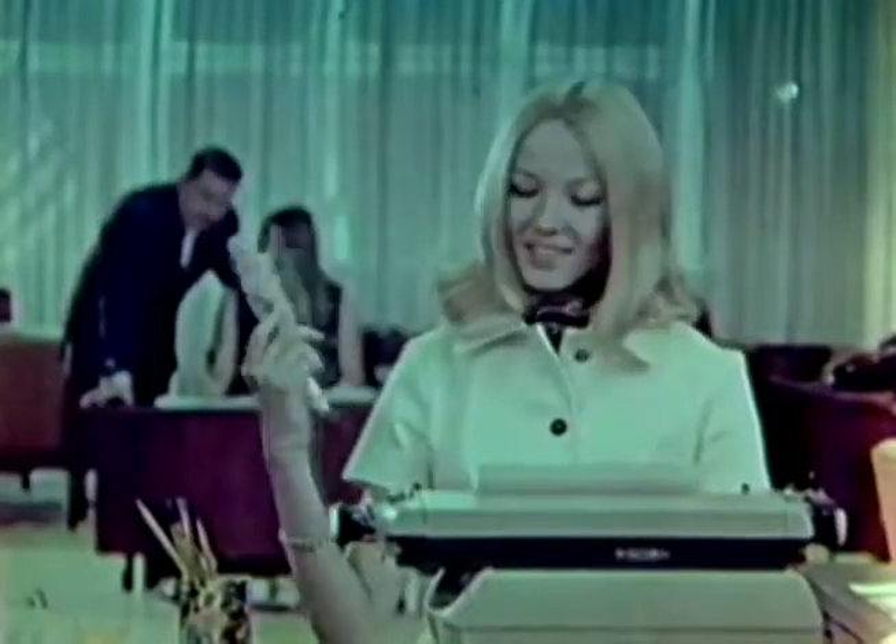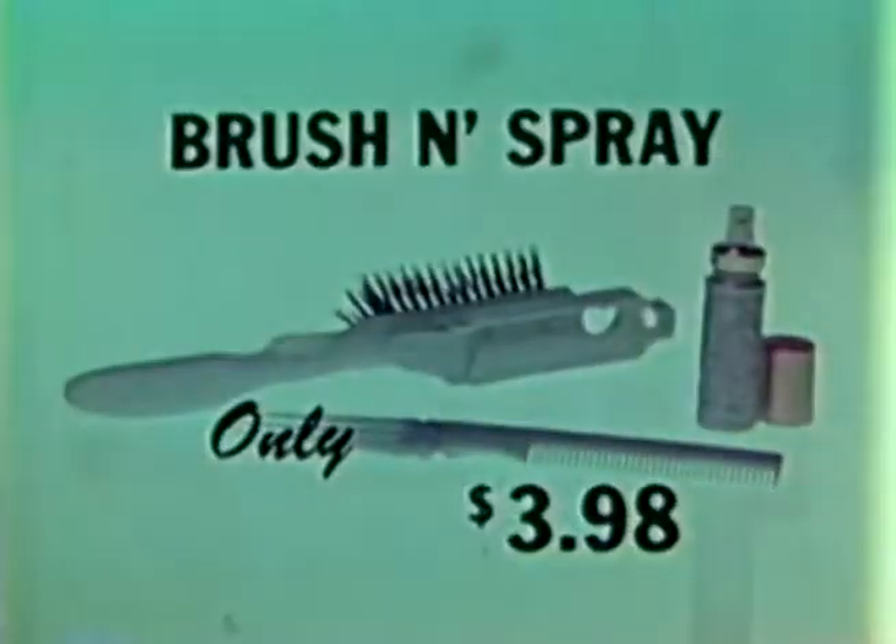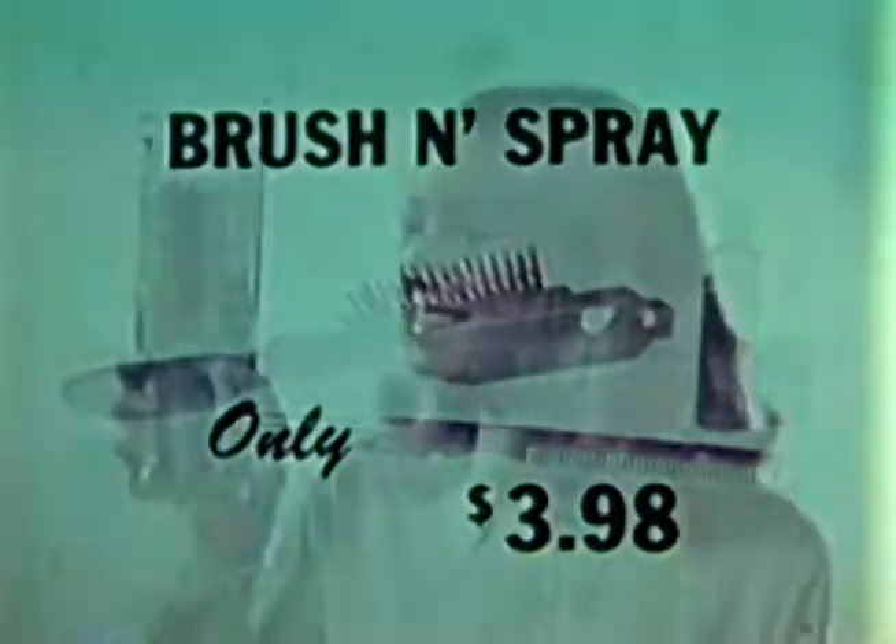Use brush and spray in the car, at the office, summer or winter. For those quick touch-ups, never be without brush and spray. Style your wig the easy way with brush and spray. Buy brush and spray with styling comb and spray cap for only $3.98.